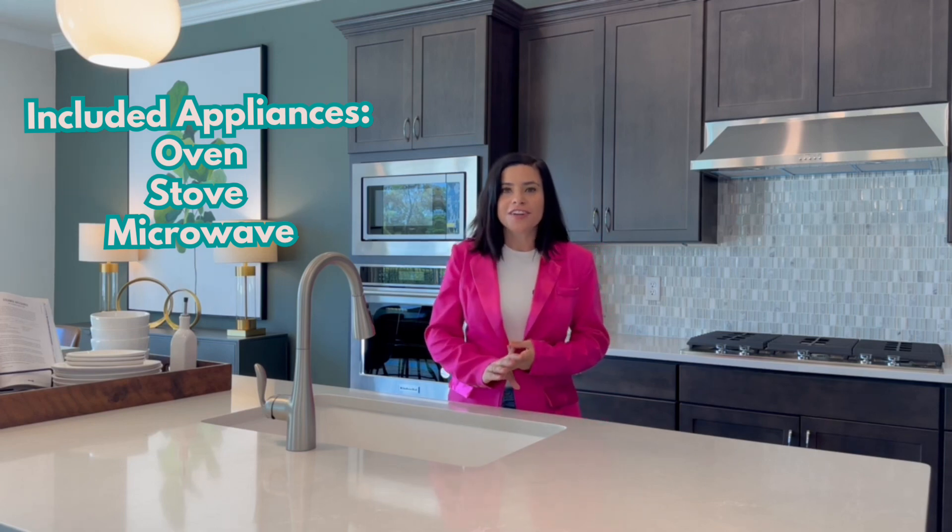Before we continue touring, let's talk about what appliances are included with the price of the home. For this Pulte home, included with the price is going to be the oven, the stovetop, and the microwave. All other appliances will need to be provided by you, or you can add them on during the design center for an extra fee.